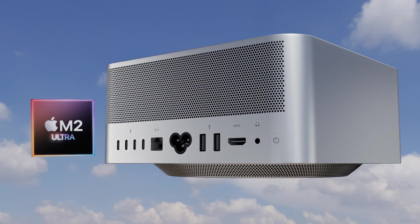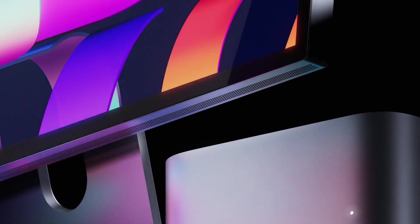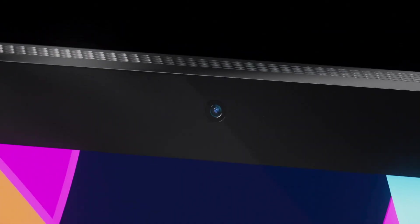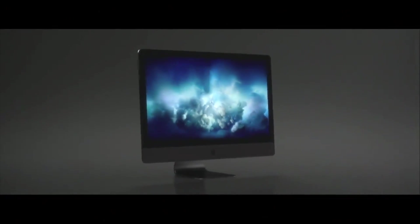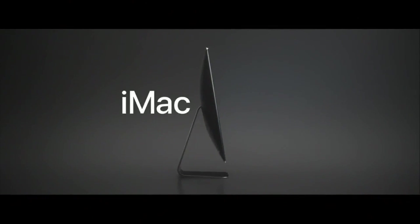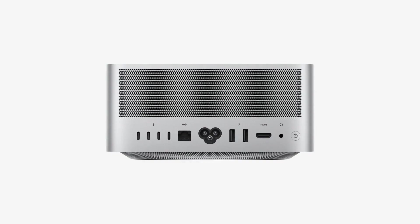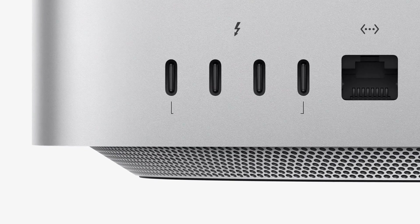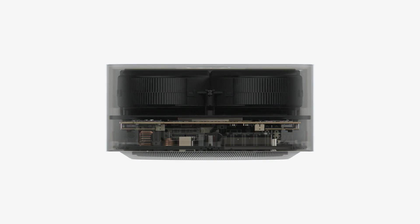The Mac Studio was the first brand new Mac category since the introduction of the MacBook Air — that's how long it's been. It does replace the larger 27-inch iMac and the iMac Pro that we got back in 2017. This device is essentially a larger Mac mini but with more ports than a Mac mini, and also far bigger and far more powerful.